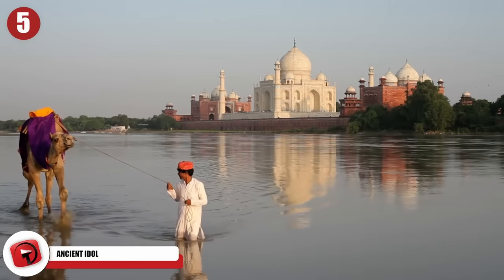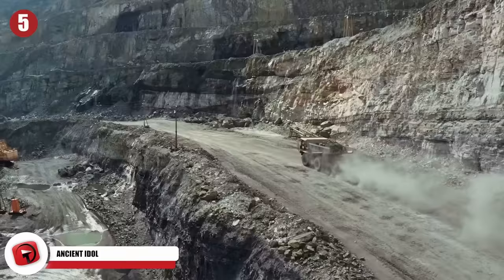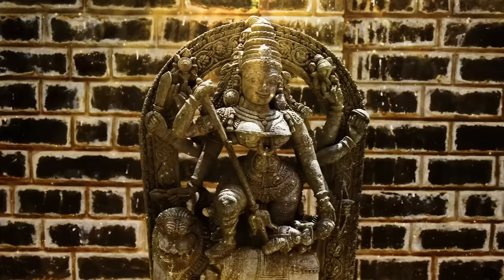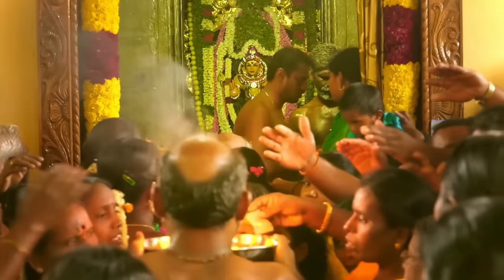Number 5: Ancient Idol. An ancient sculpture over 1,200 years old was found in a riverbed in India by the police. Miners in the area were digging up the riverbed when they stumbled upon the artifact and called the authorities. It's believed that the sculpture represents the goddess Durga, known as the mother of the Hindu universe. She goes by other names too, such as Shakti or Devi, and is one of the most popular Hindu goddesses, seen as the protector of all that is good in the physical world.